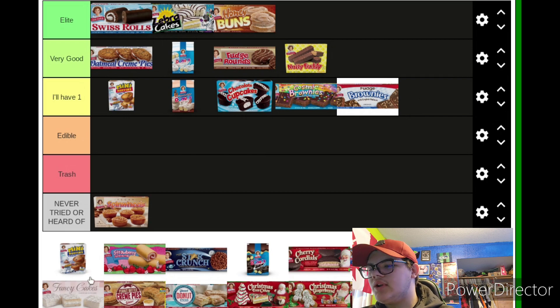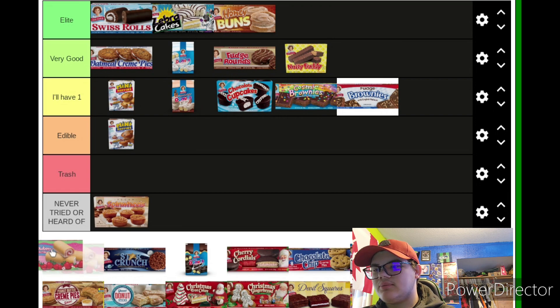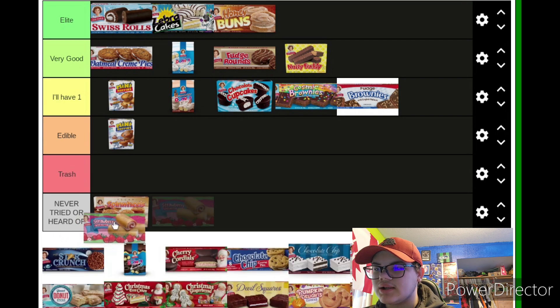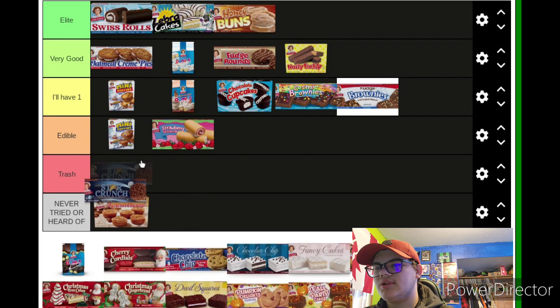Moving on to Blueberry Muffins — not a big blueberry person, so they're at least Edible. Moving on to Strawberry Shortcake Rolls — Swiss Rolls but strawberry. Just like the Blueberry Muffins, I'm not the biggest strawberry person, especially with artificial strawberries.